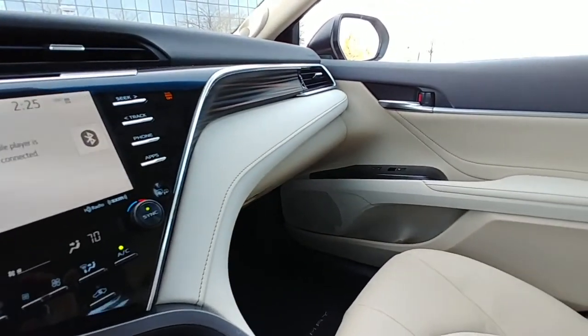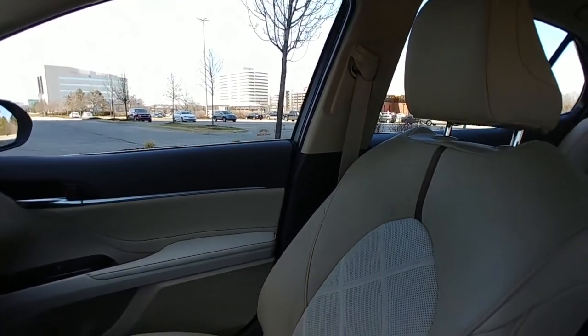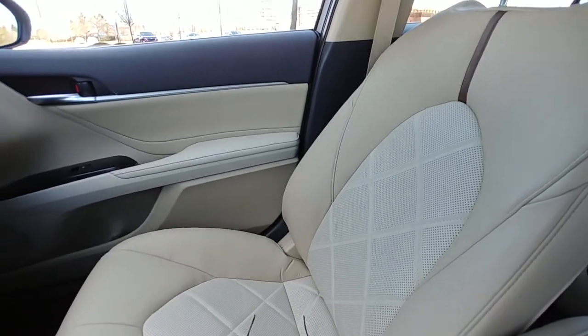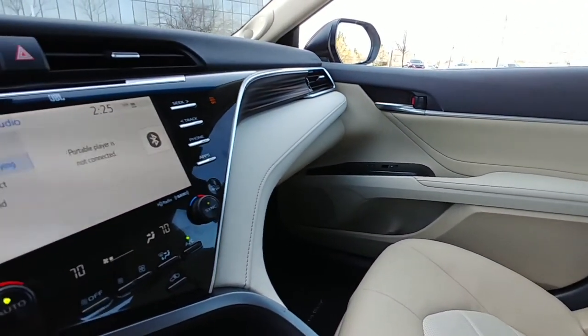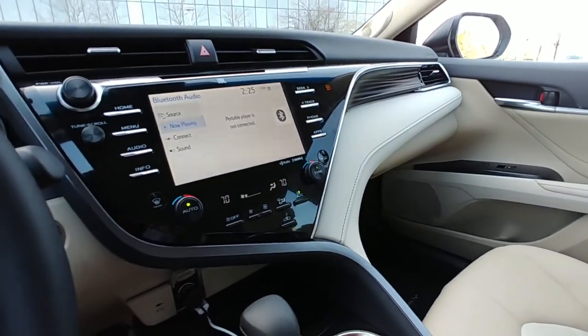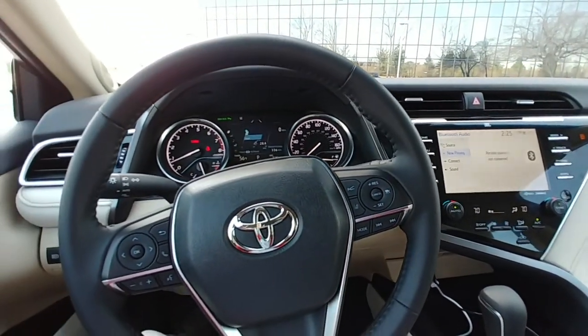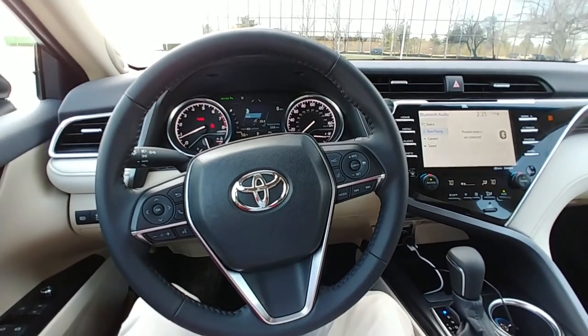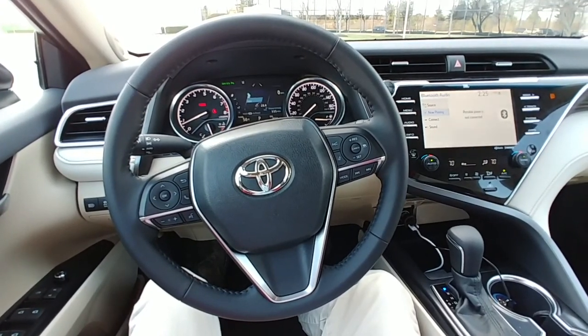The interior is so much better than the previous outgoing model. The seats are cool — we have this nice quilted look design, very comfortable — and it looks worlds better. It's really an entirely different car. We have the full panel sunroof. I think they just did an outstanding job. Definitely one of the high points of the all-new Camry is this new interior. So now let's go ahead and take it for a spin.